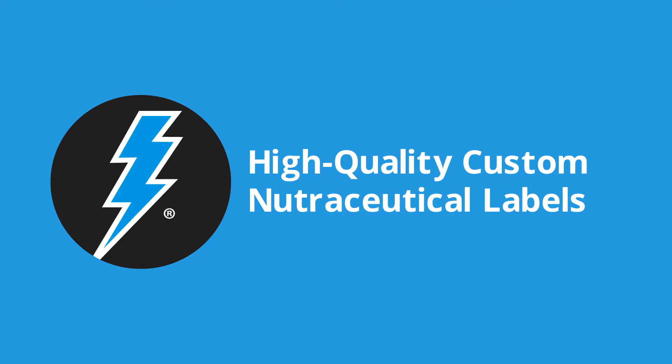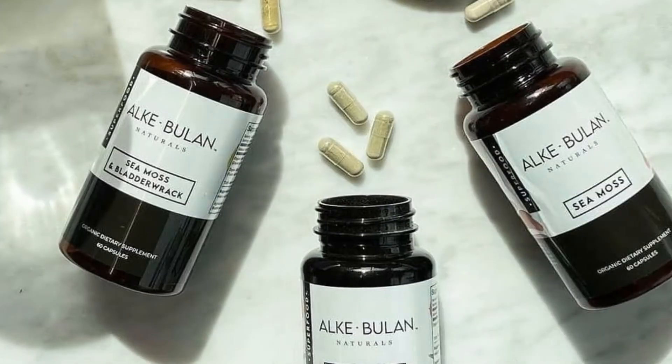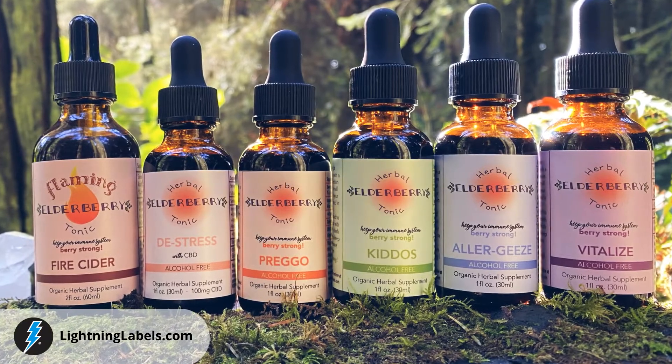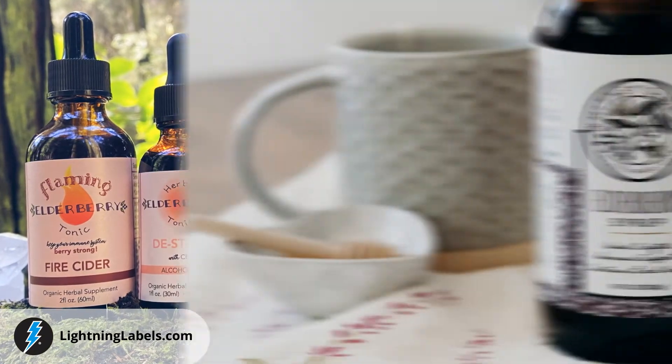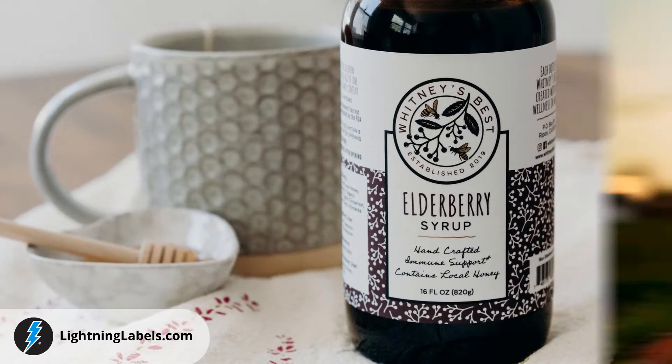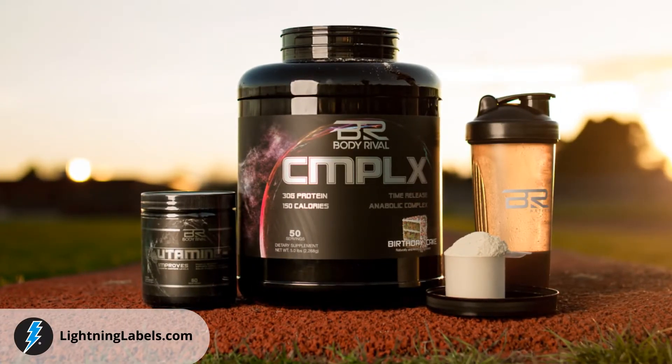When you are in need of premium quality custom nutraceutical product labels, Lightning Labels has got you covered. Lightning Labels works with thousands of businesses to provide professional, full-color custom nutraceutical product labels for just about any product in any shape or size.